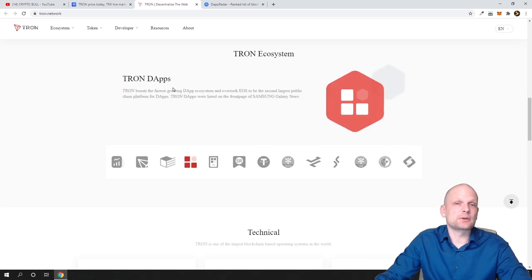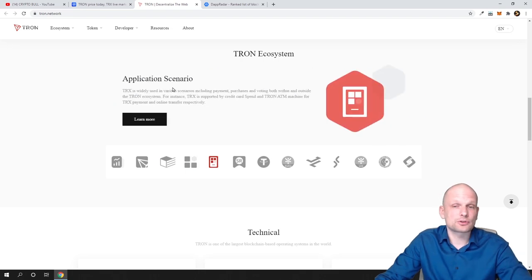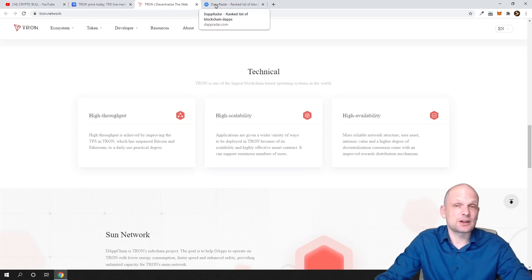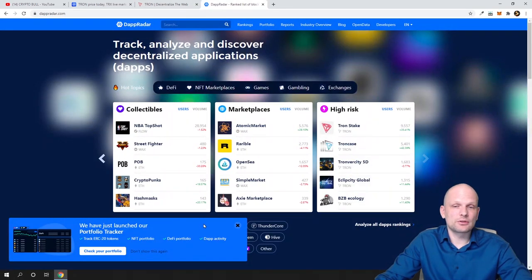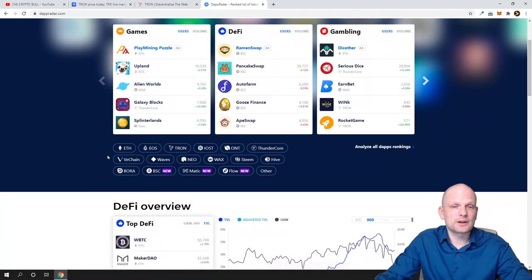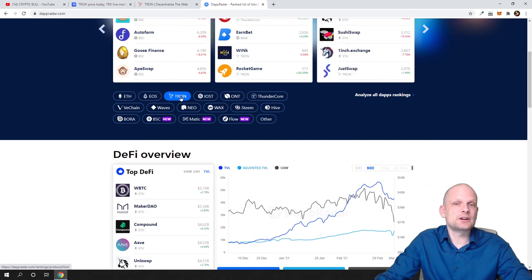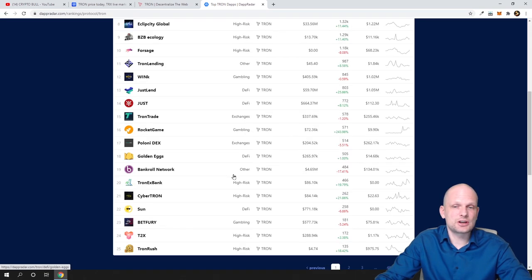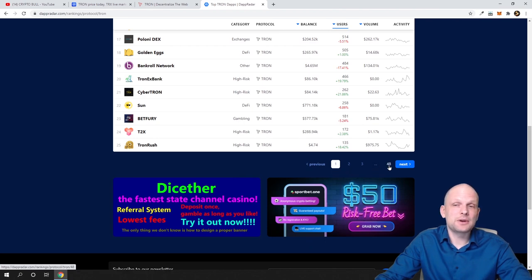They also have Poloniex DEX and a Tron wallet. If you are interested in TronScan, you can come in and check — these are main services like a decentralized exchange similar to Uniswap for Tron, DApps, and so forth. Also, Justin Sun paid $4.57 million for lunch with Warren Buffett. If you want to find DApps or decentralized applications built on Tron, you can go to DApp Radar, scroll down, find Tron, click in and you will see all DApps listed on DApp Radar — gaming, high-risk DApps, lots of gambling DApps, exchanges — there are 48 pages of Tron DApps on DApp Radar alone.